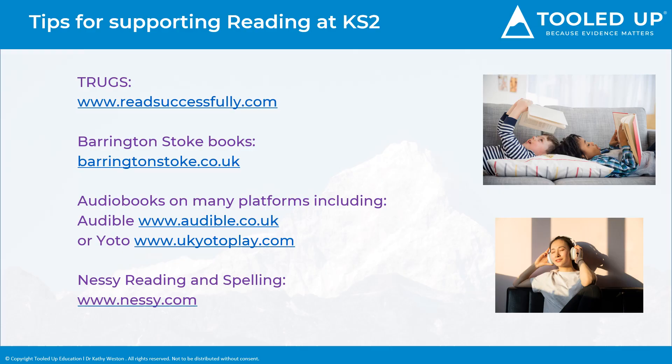We start to build on phonics knowledge, continuing with reading support. The game-based learning of the Trugs card games are very useful for fun phonics support at home. As your child's phonics skills develop, they can progress to using Trugs games box 2 and box 3, depending on their reading level, which is a fun way to continue supporting their reading skills.